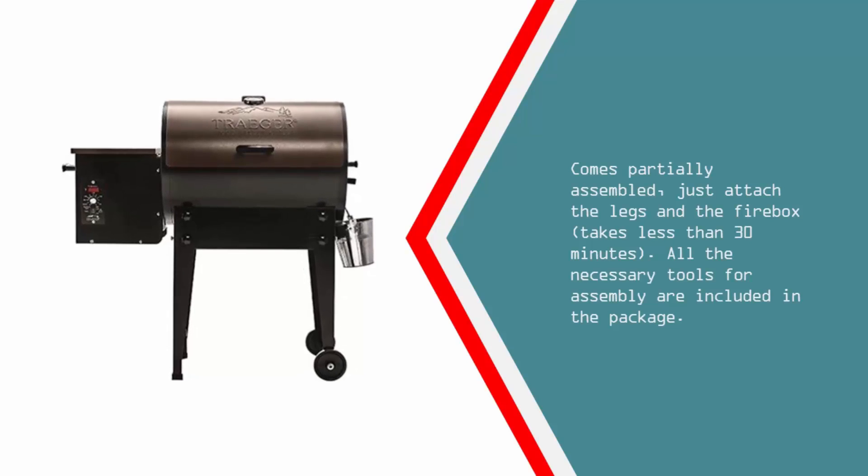It comes partially assembled — just attach the legs and the firebox, which takes less than 30 minutes. All the necessary tools for assembly are included in the package.